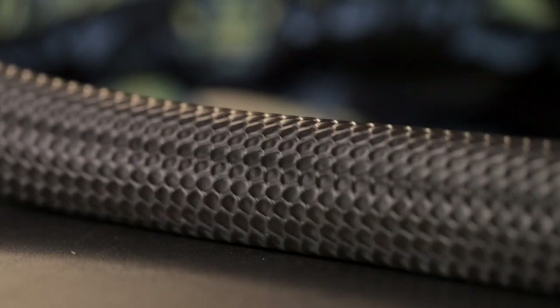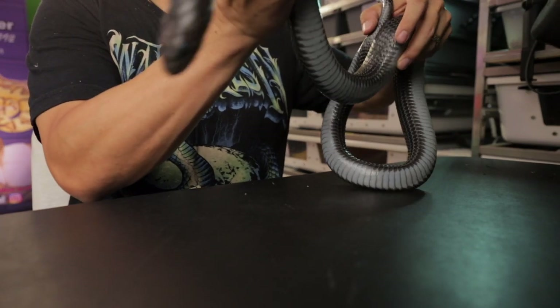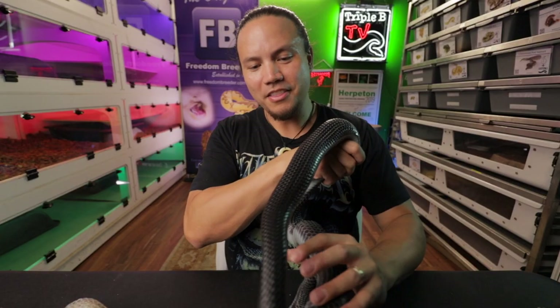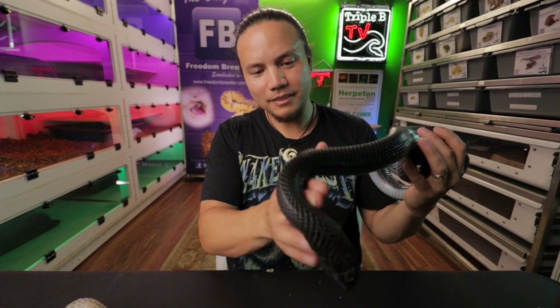Another common question is: do snakes have bones? The answer is yes, which makes them vertebrates, versus things like cockroaches, flies, and worms that don't have a backbone. Snakes have a backbone just like we do, a skull just like we do, and ribs just like we do — and that's about all the bones they have. That's why they don't have arms or legs. It's just the skull, the backbone, and the ribs, with muscle helping those bones move and skin and scales surrounding it all.